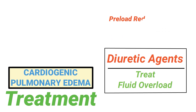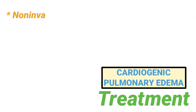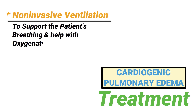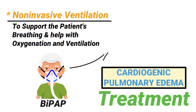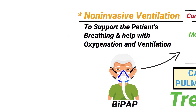Preload reducers, afterload reducers, positive inotropic agents, and analgesic medications may be indicated as well. Additionally, non-invasive ventilation may be indicated to support the patient's breathing and help with oxygenation and ventilation. If BiPAP is administered and the patient continues to deteriorate, intubation and mechanical ventilation would be indicated.